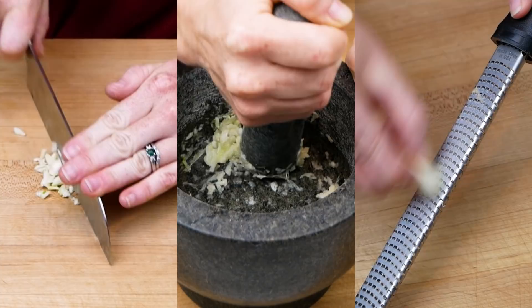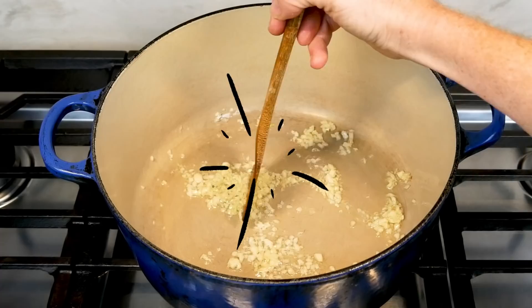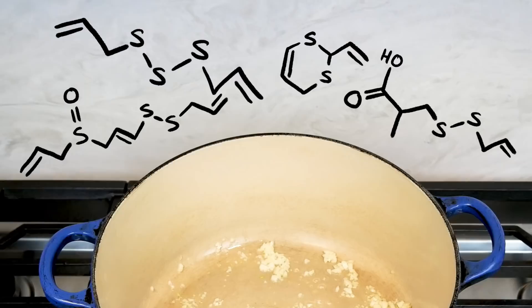But allicin is a really unstable molecule, and nearly as soon as it's created, it starts breaking down. So if you're looking for maximum garlic power, use what you've prepped right away, and use it raw, because heating allicin speeds up its breakdown. But allicin doesn't just disappear — it transforms into a bunch of other sulfur-based compounds that are less potent but way more varied. They're fruity, meaty, creamy, nutty, and more.